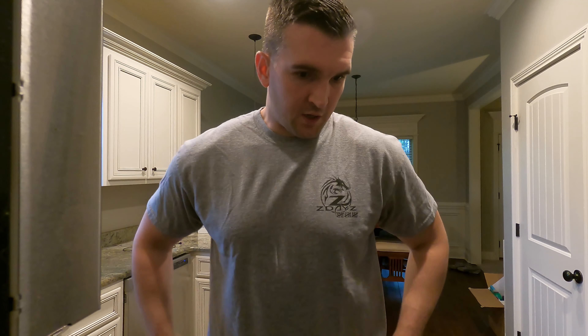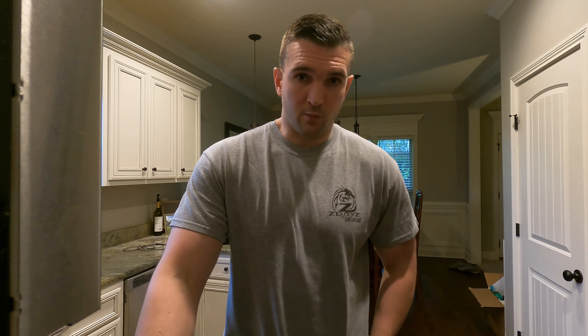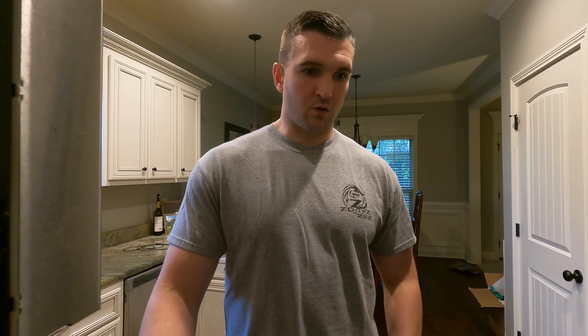Hey, what's up guys? Welcome back to the channel. Just finished up at the gym this morning. If you followed me last week, it's been exactly a week as of yesterday that we went down to Atlanta and we got the motor back. So I've actually had to work the last seven days straight. This is my first opportunity to get out in the garage and spend more than just 30 minutes to an hour on something.